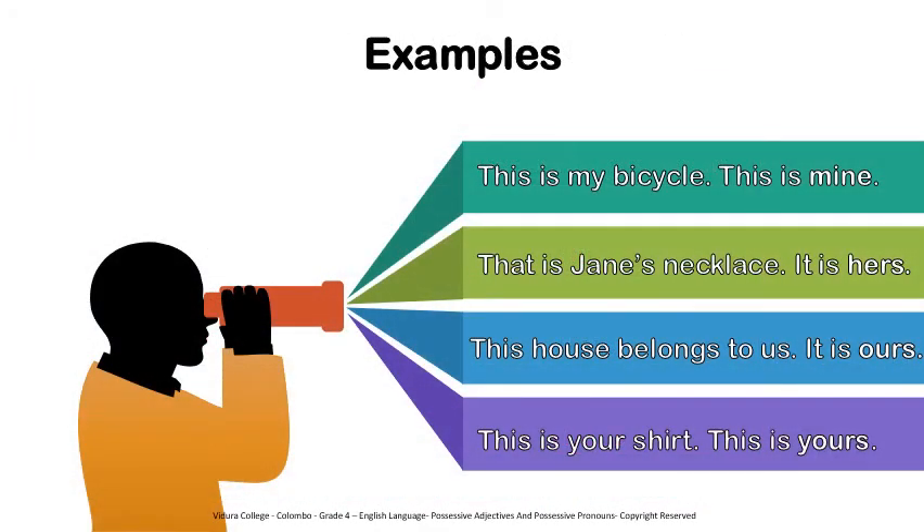Let's see some examples. The first sentence: this is my bicycle — you can simply say this is mine. It replaces the noun phrase my bicycle. That is Jane's necklace — it is hers. It replaced the words Jane's necklace. This house belongs to us — you can simply say it is ours. This is your shirt — this is yours.